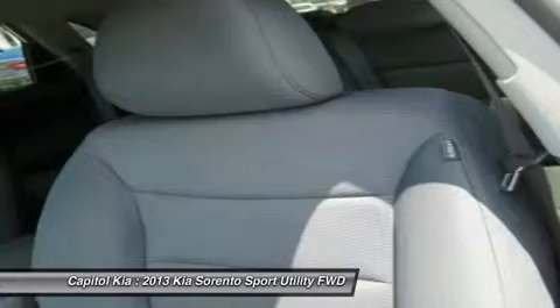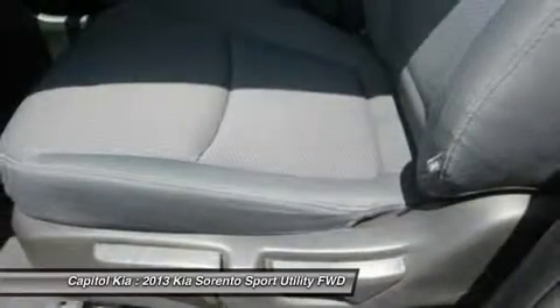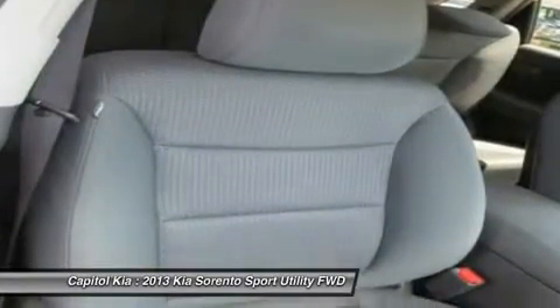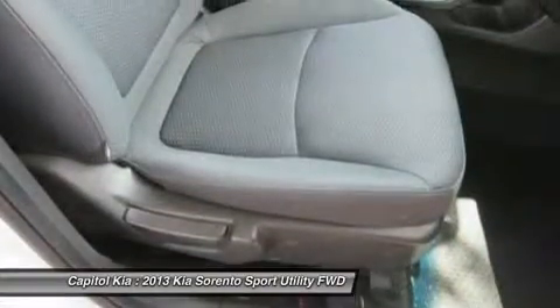The Sorento's strong warranty — 10 years or 100,000 miles for powertrain, 5 years or 60,000 miles basic warranty, and 5 years or 60,000 miles roadside assistance — also helps make this a strong choice for families.